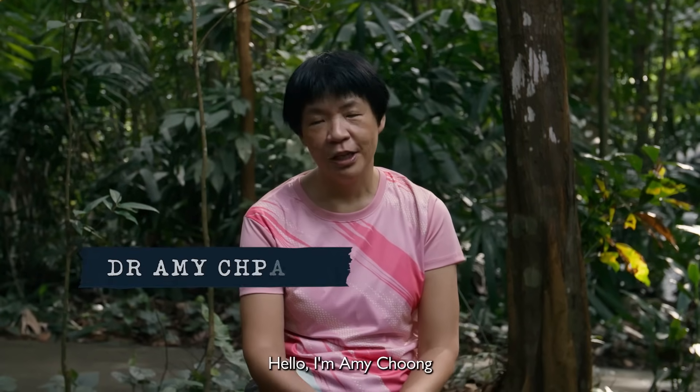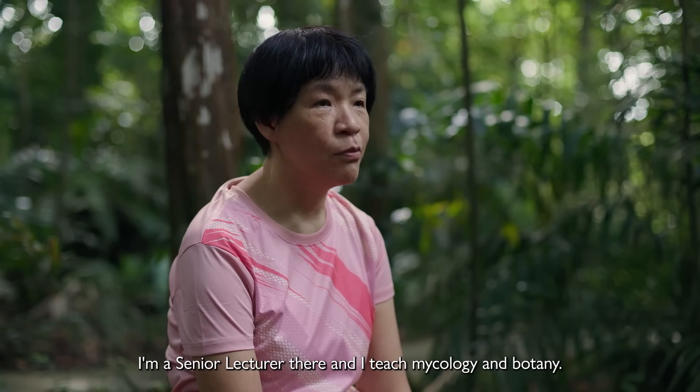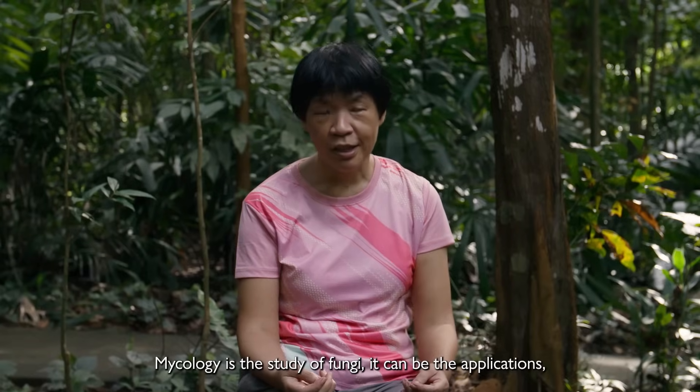Hello, I'm Amy Chong from the Department of Biological Sciences, National University of Singapore. I'm a senior lecturer there, and I teach mycology and botany. Mycology is the study of fungi.